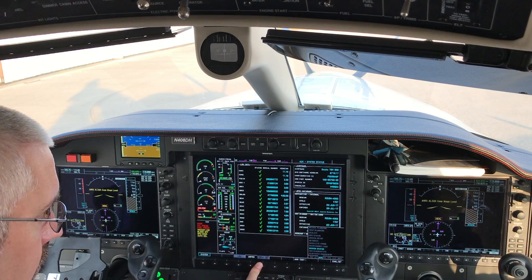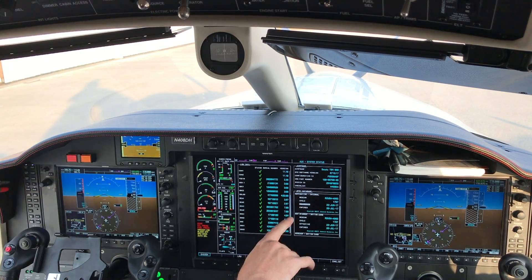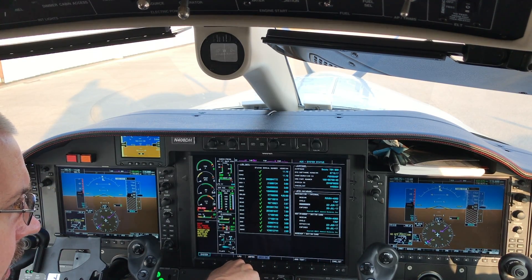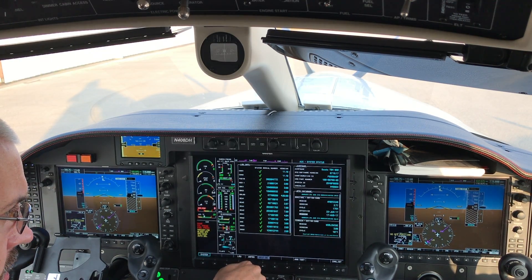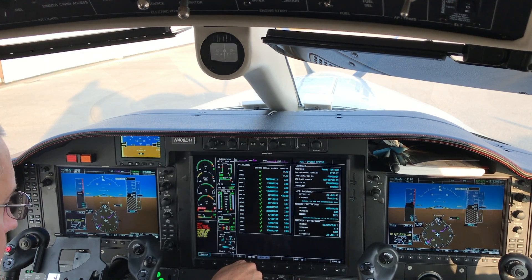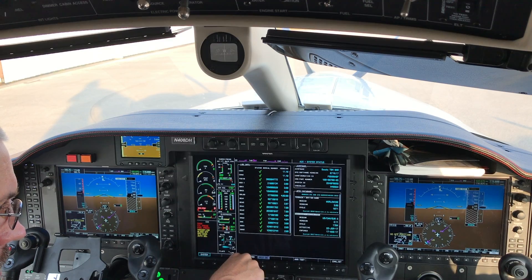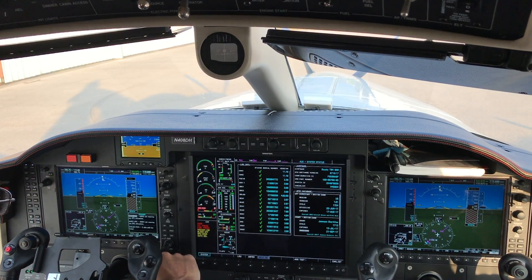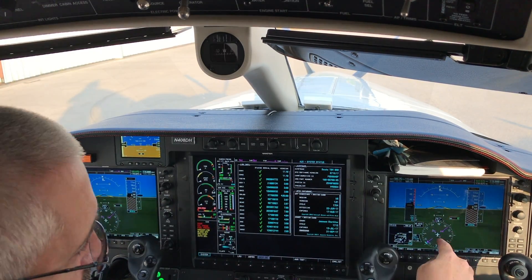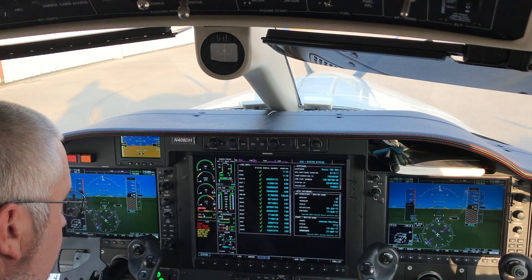The internal navigation database that's active looks fine, and the standby one is matching that, which is fine for right now. The base map is fine, safe taxi — which is taxi diagrams — was verified okay, terrain did as well, obstacles did as well. In particular the terrain and obstacles were having trouble previously. Airport directory and the Jeppesen charts and plates are fine. The other thing that was failing was the synthetic vision, where you could see green ground instead of orange.